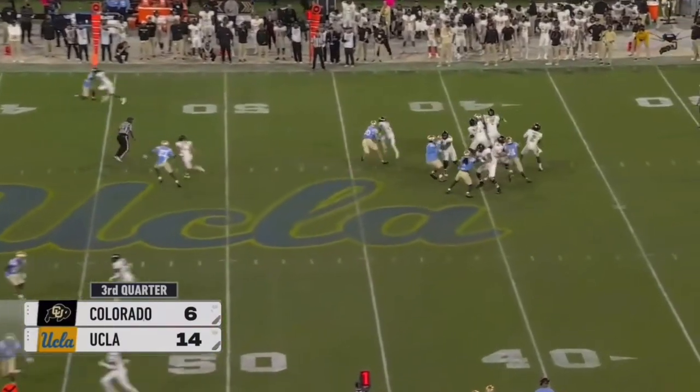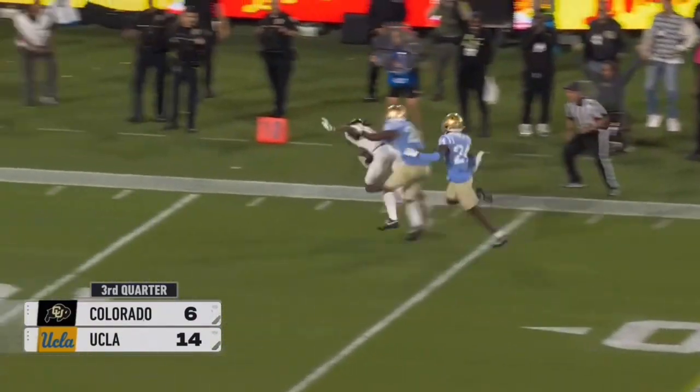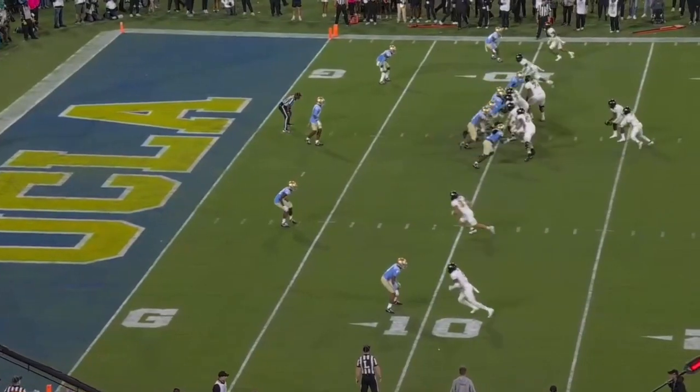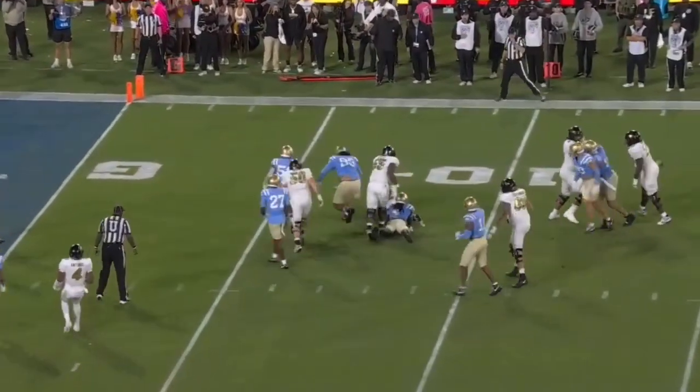Travis Hunter — as electric on offense as his defense is — in the left slot. Shadeur lobs it downfield and Xavier Weaver makes the catch — a potential momentum changer. On first down, Sanders has to escape again and he'll be tracked down.